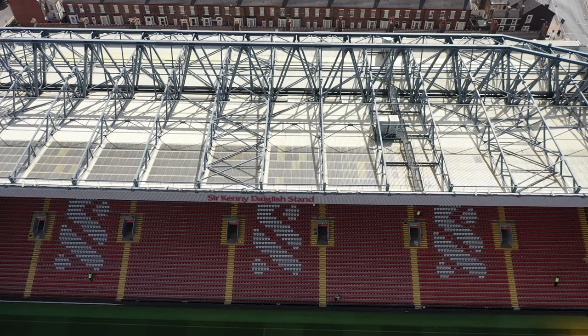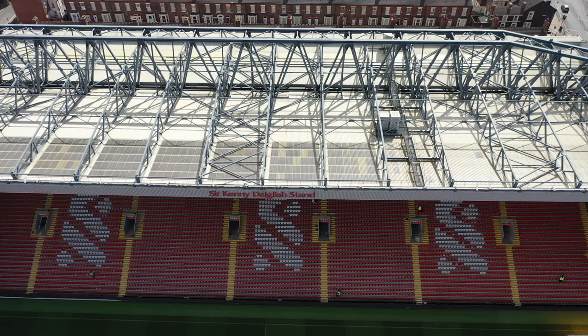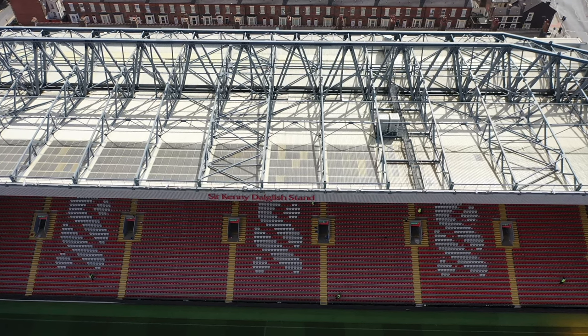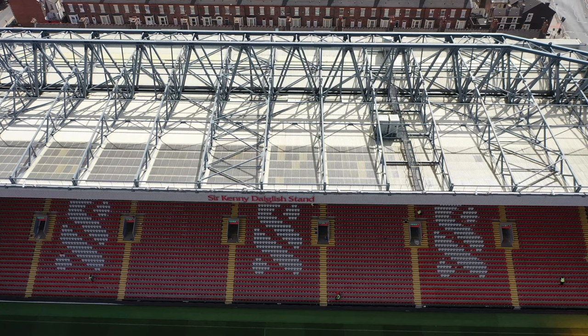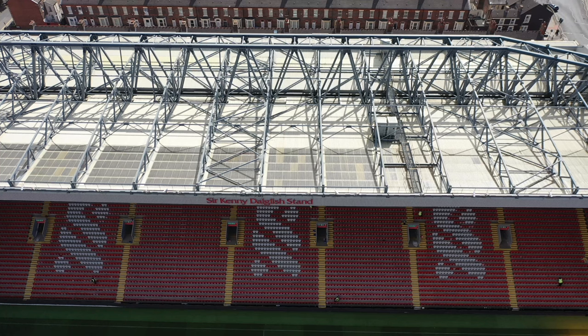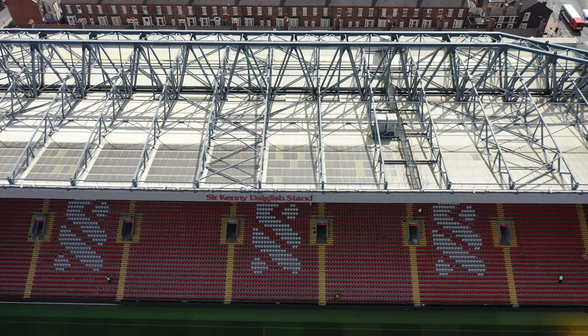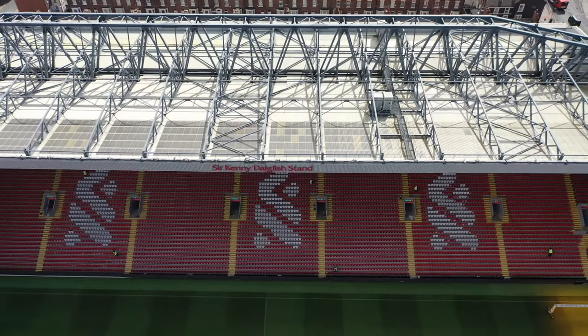Hi all, and welcome to the channel. Today I'm going to do this video on why the Kenny Dalglish Stand needs to be expanded or updated, but also why it won't. Let's just get it into view.